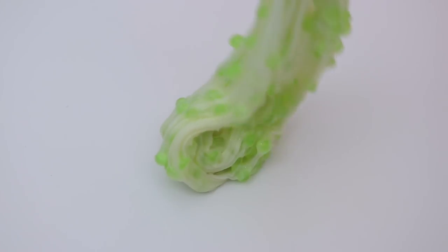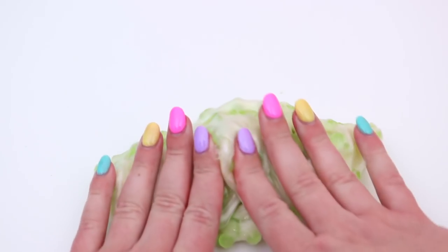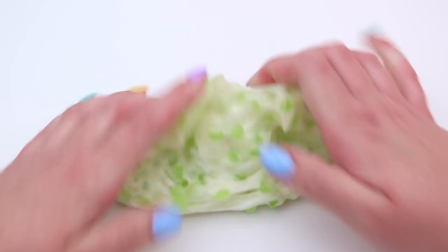I loved the scent of this — it was so limey. Limey? That's not a word, Jillian. It smelled like lime, it was citrusy, and I was really happy with it.